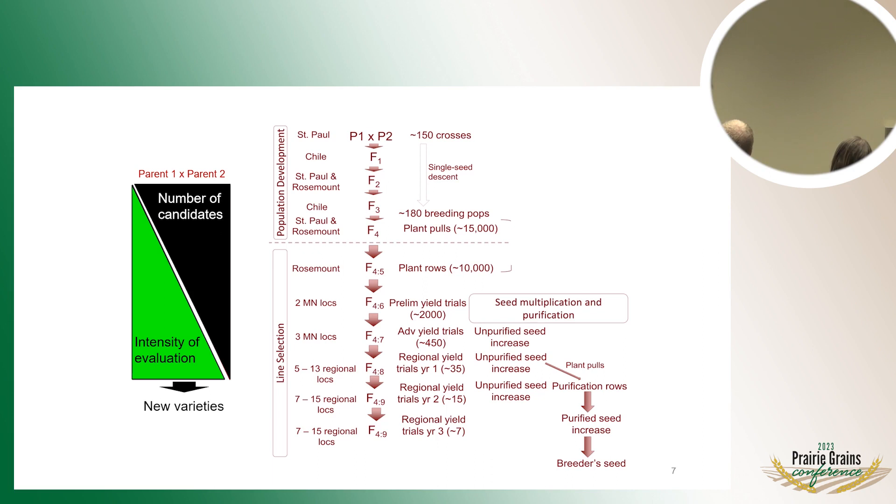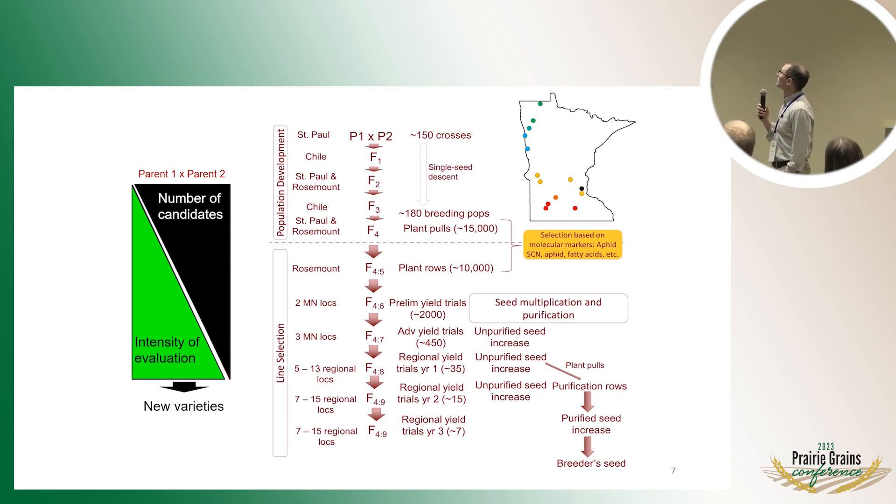We can expedite variety development by increasing locations per year or using offshore winter nurseries in the southern hemisphere. But there's not a lot of technology that gets you around doing this much faster — it's a basic biological problem. We have a fairly good multi-location testing network with a few locations in the south, a few in central Minnesota, a nice series in northwest Minnesota made possible by cooperation with the Crookston Northwest Research and Outreach Station, and a small site far north at Sproja.